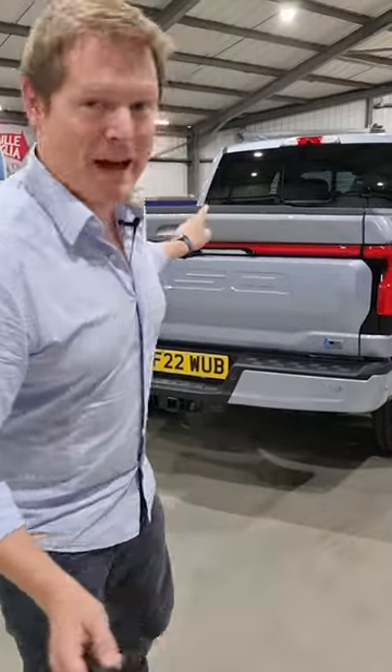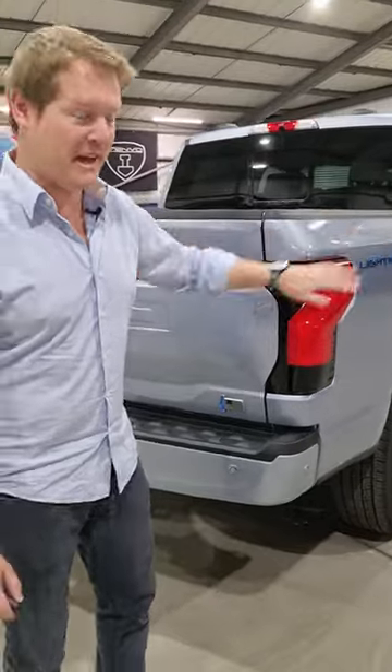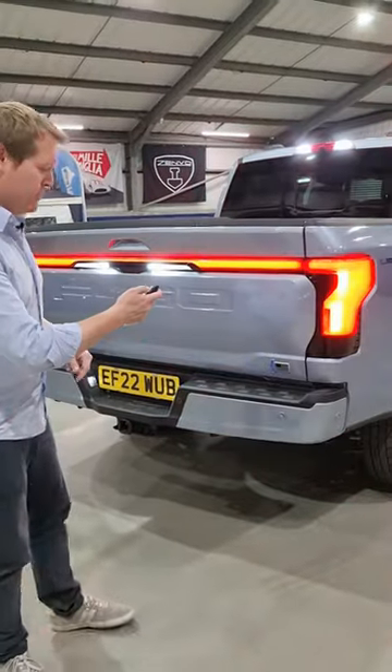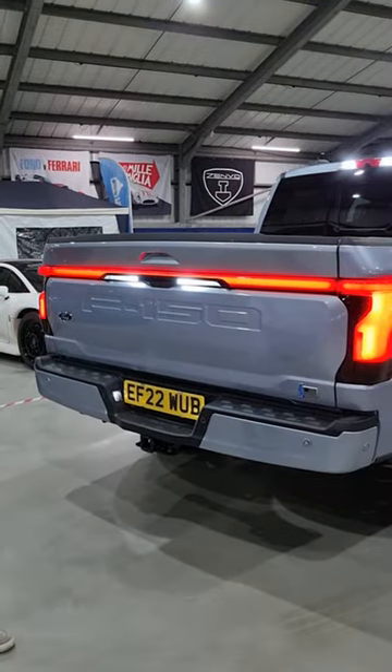Let me show you something really cool about this, the new Ford F-150 Lightning, their all-electric pickup truck. If we unlock it, you've got that full-width taillight. If we press the button twice, this will open itself up.